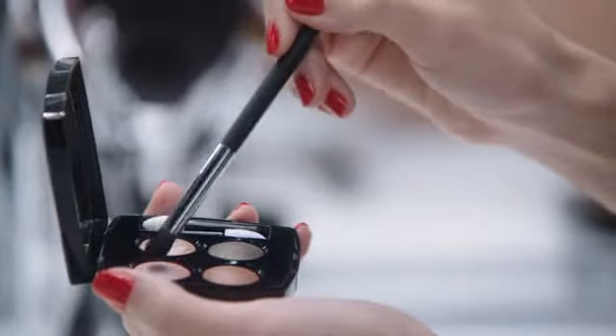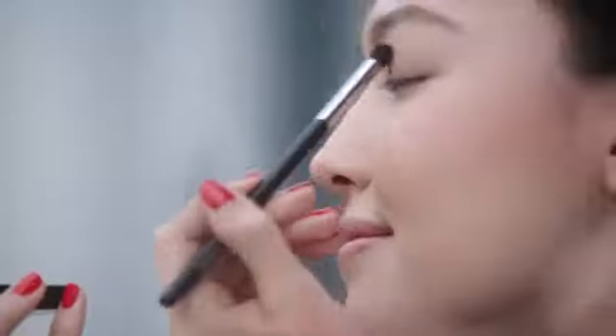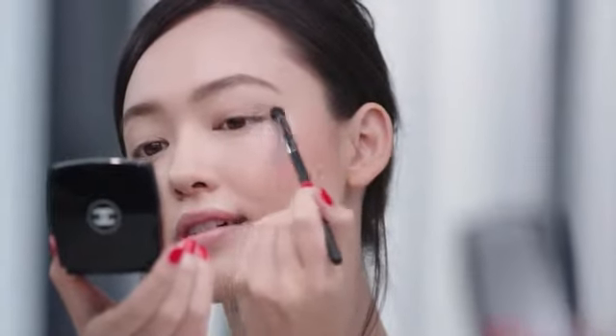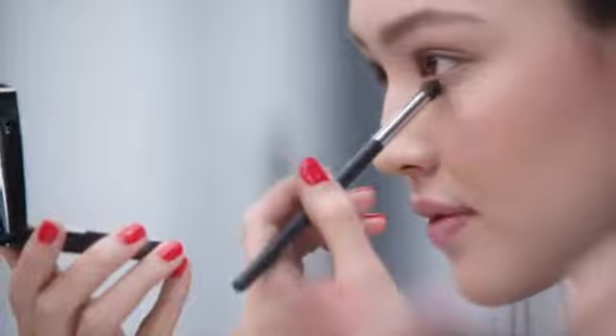Then, I mix these three shades from Quatre Ombres Code Subtil on my eyelids using a blending brush. Then, I apply the Khaki shade to the roots of my bottom lashes and blend out.